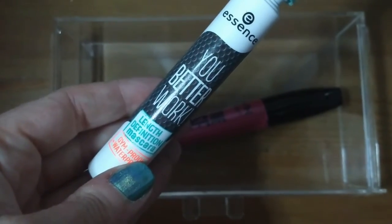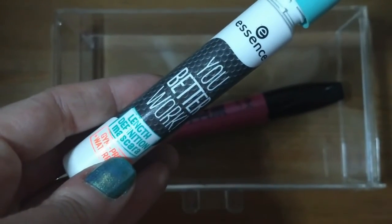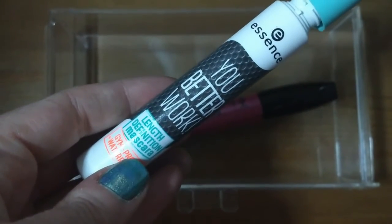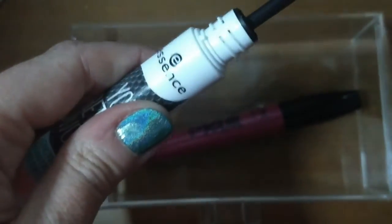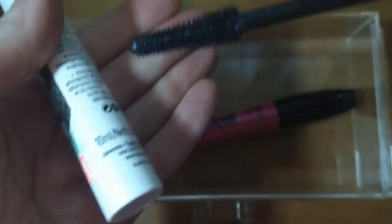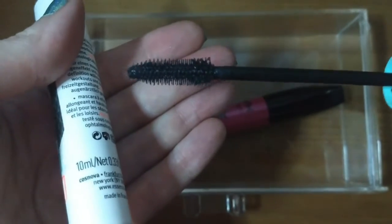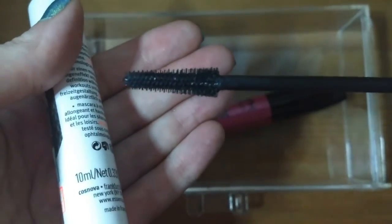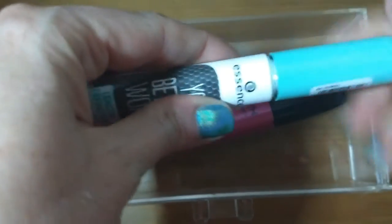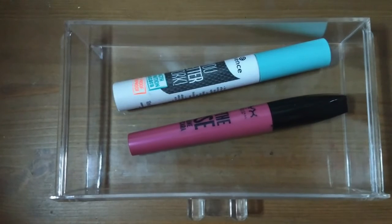The other one staying in is the Essence 'You Better Work' length-defining waterproof mascara. I've used it a couple of times but couldn't tell you what I think — it didn't wow me but I don't think I disliked it either. The brush is very similar to the Benefit Bad Gal Bang, which I really like. So I want to try it a few more times to form a better opinion before the next rotation.